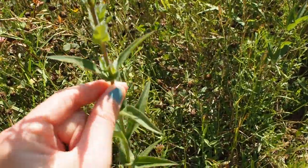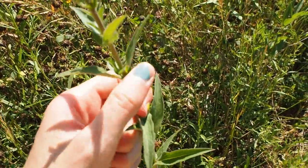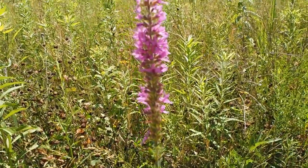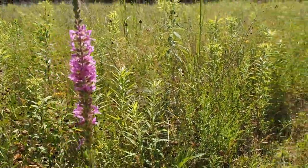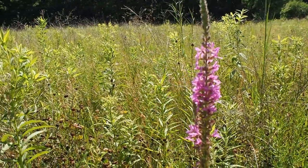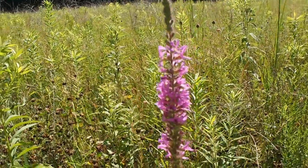They have opposite leaves — leaves that are right next to each other. A lot of times you'll find them growing in wet areas. This area is not super wet right now, so they can tolerate a range of conditions, but they're very prolific at taking over areas.